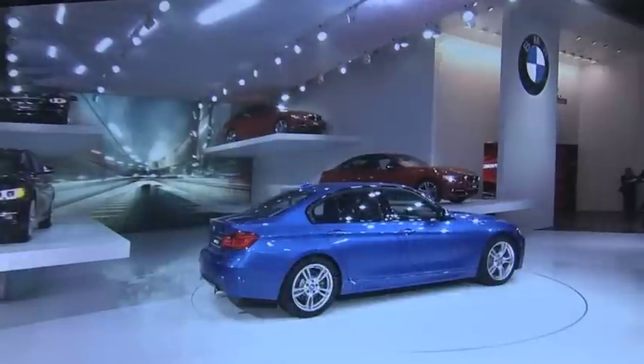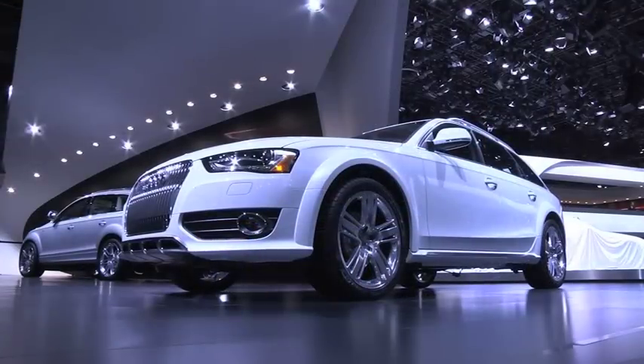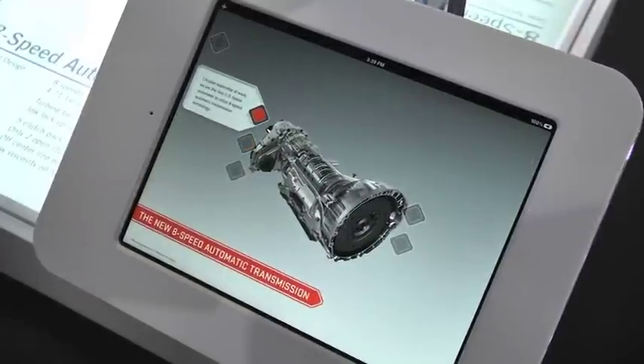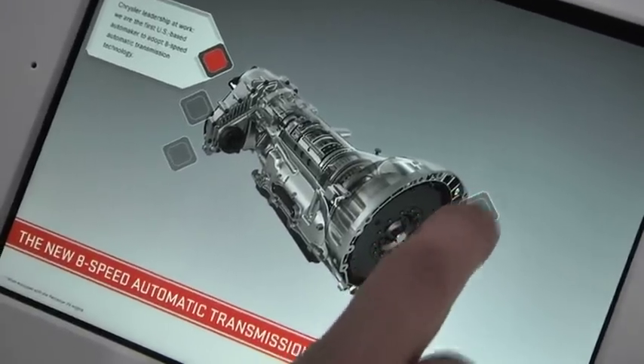The 8-speed has not only won over German manufacturers BMW and Audi, but also several models within the Chrysler family, such as the new Chrysler 300 and the new Dodge Charger, which, with the 8HP transmission, can reach fuel economies of 31 miles per gallon on the highway. Not too shabby for a bigger sedan.